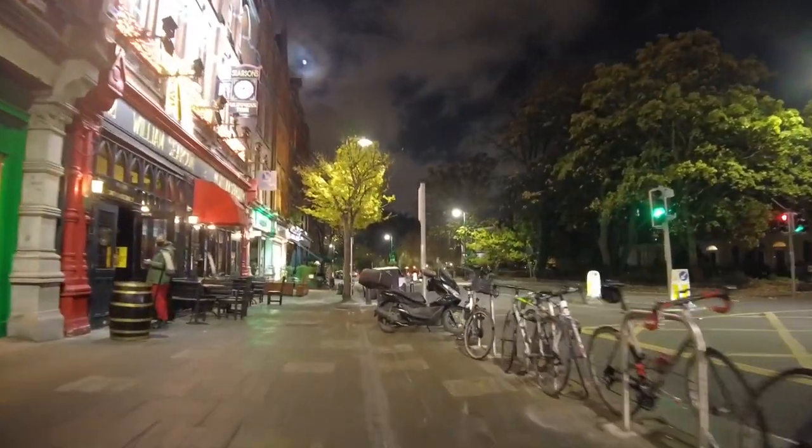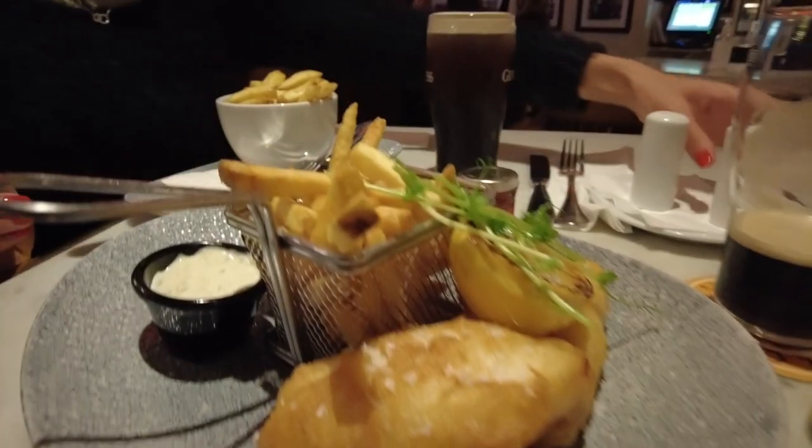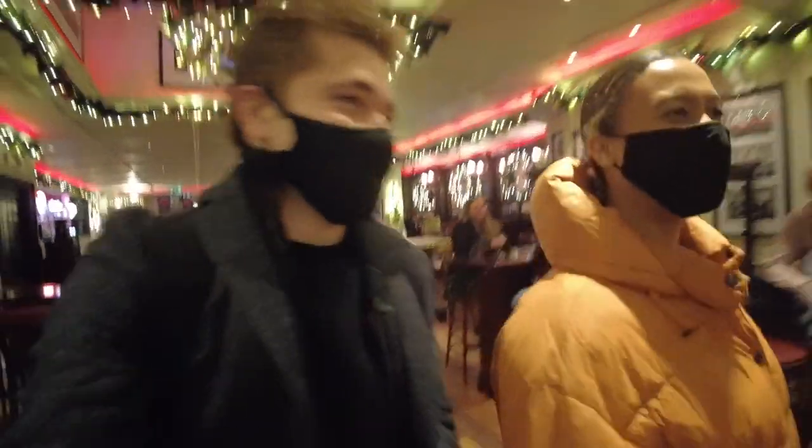We then head to the pub and grab a Guinness or three — only in Dublin of course. We grab some food, have some awesome conversation, and after about two or three hours we then head out for the evening and go our separate ways.